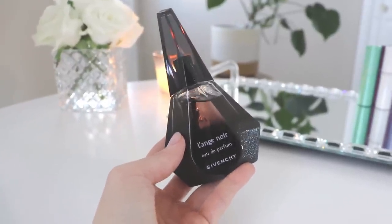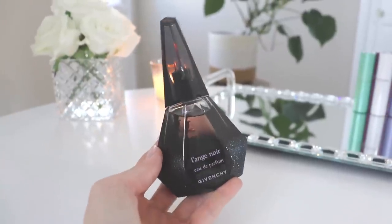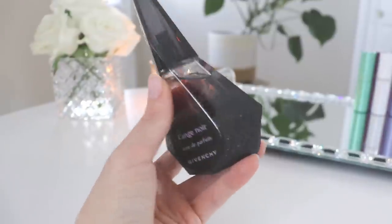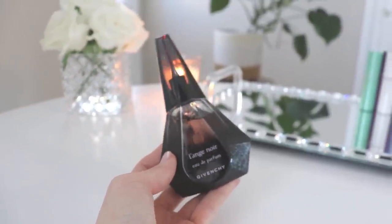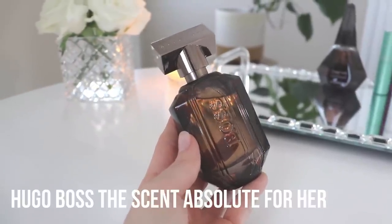I think L'Ange Noir is sexy and beautiful — I think it would be great for a date night, and the bottle is really really pretty, kind of a sparkly odd-shaped little bottle. But it just didn't work for me. The next one is from Hugo Boss — this is Boss The Scent Absolute for Her.